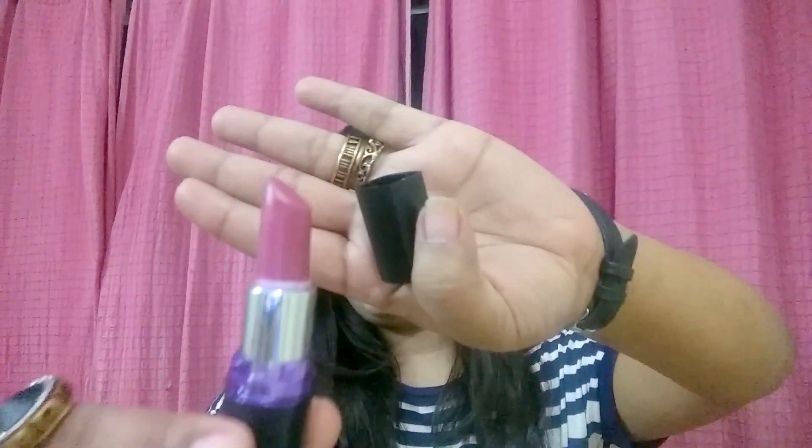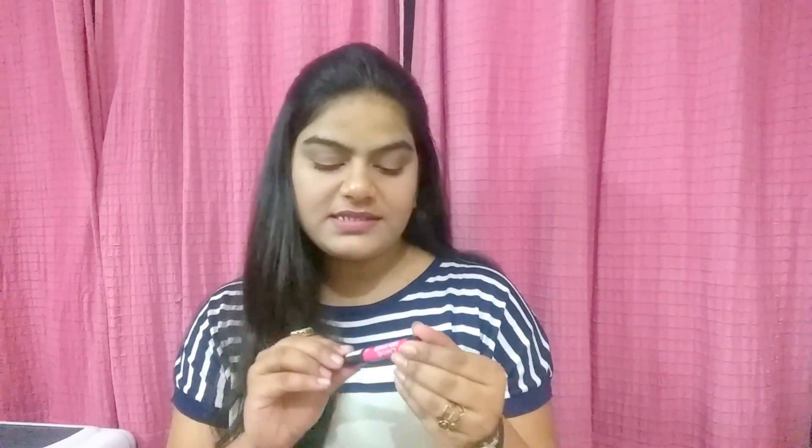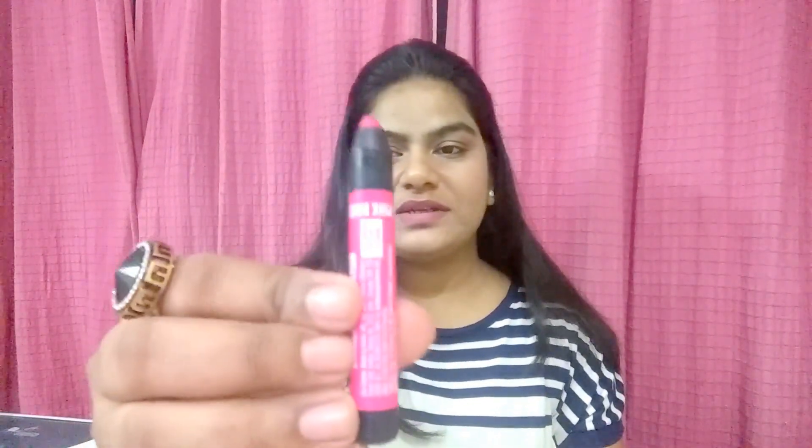This is how the Madly Magenta looks. The second lip shade is a lip crayon from Lakme — the Lakme Enriched Lip Crayon in shade zero six Pink Burst. It has little glitters in it. It also comes with a built-in sharpener so you don't need to worry about finding one, and it has a very smooth texture.